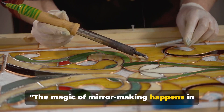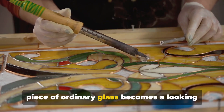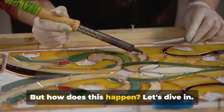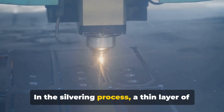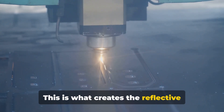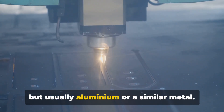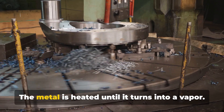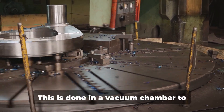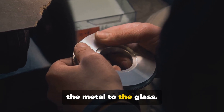The magic of mirror making happens in the silvering process. This transformative procedure is where a piece of ordinary glass becomes a looking glass, giving us reflections of our world. In the silvering process, a thin layer of metal is applied to one side of the glass — this is what creates the reflective surface. It's not actual silver despite the name, but usually aluminium or a similar metal. The metal is heated until it turns into a vapour, done in a vacuum chamber to ensure even distribution and adherence of the metal to the glass.